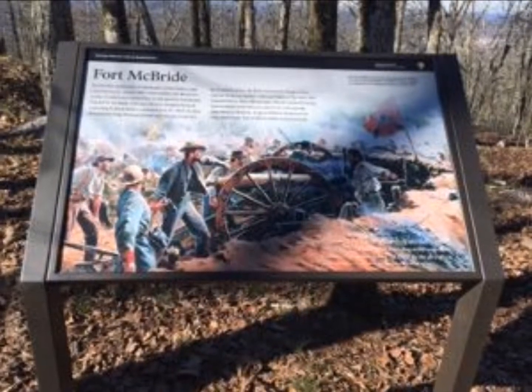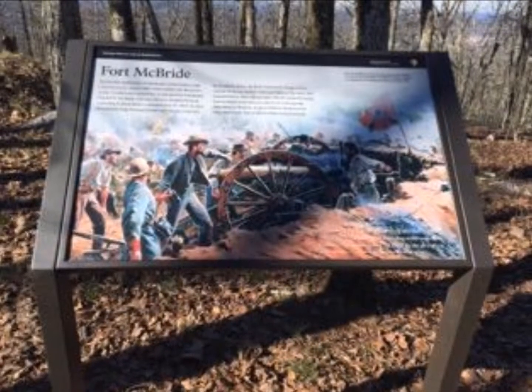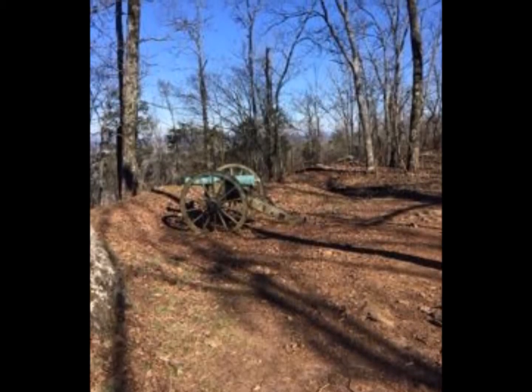And there are even cannons still located in a few select areas on the mountain that show what the cannons would have looked like during this time.